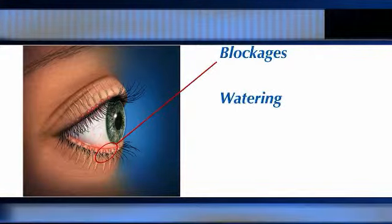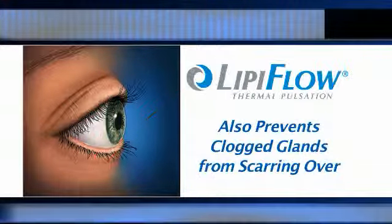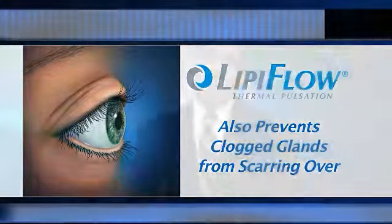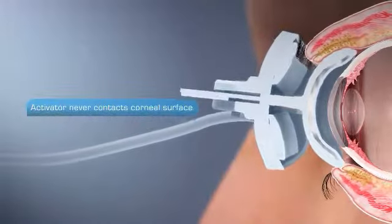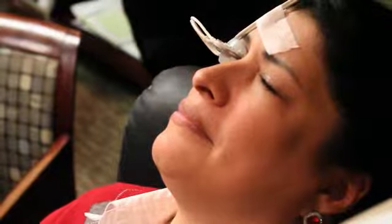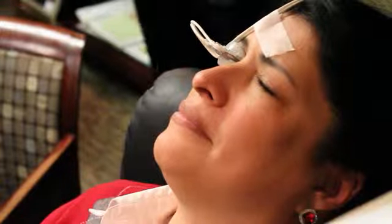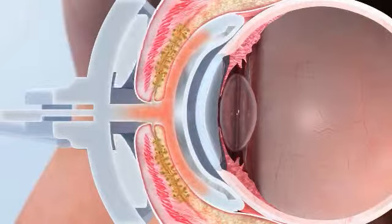The purpose of LipiFlow is to unblock the glands that are clogged to improve the tear flow. The other purpose of LipiFlow is to prevent those glands that are clogged from scarring over. The treatment is only a 12-minute process. It's painless. We put a numbing drop in the eye — the same drop we use when we check for eye pressure for glaucoma — just a topical anesthetic drop. We place the eyepieces, close our eyes, and they just lay back in the recliner and rest.